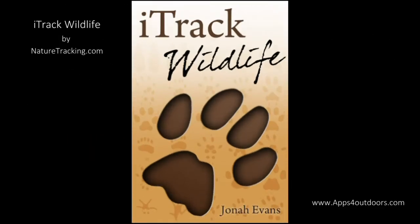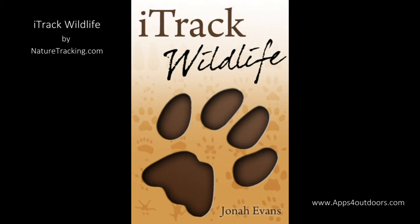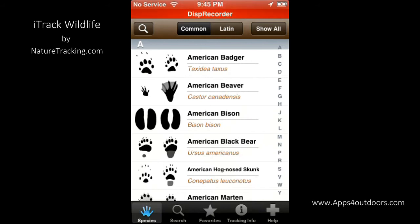For the hunter, for the outdoorsman, for the hiker, for the naturalist — you name it, this is the app for you. This is iTrack Wildlife.